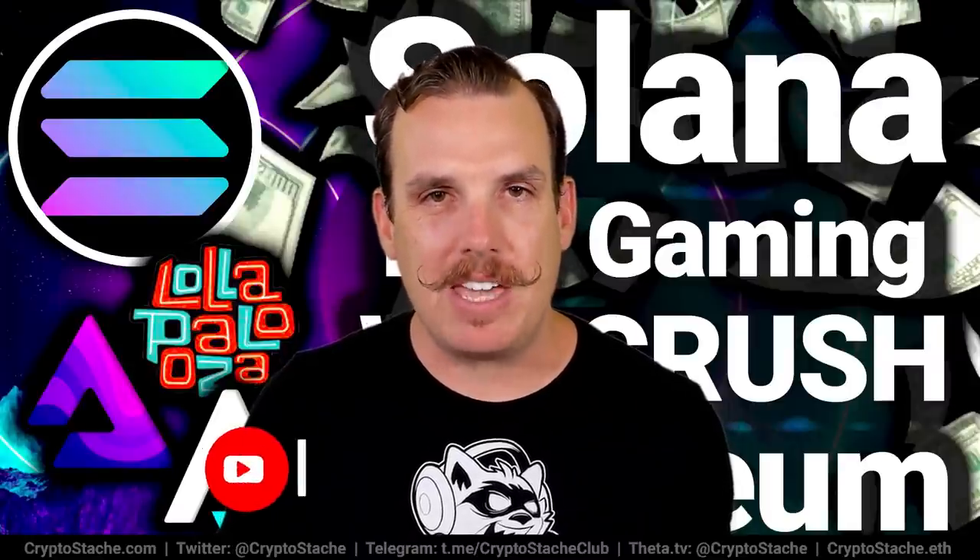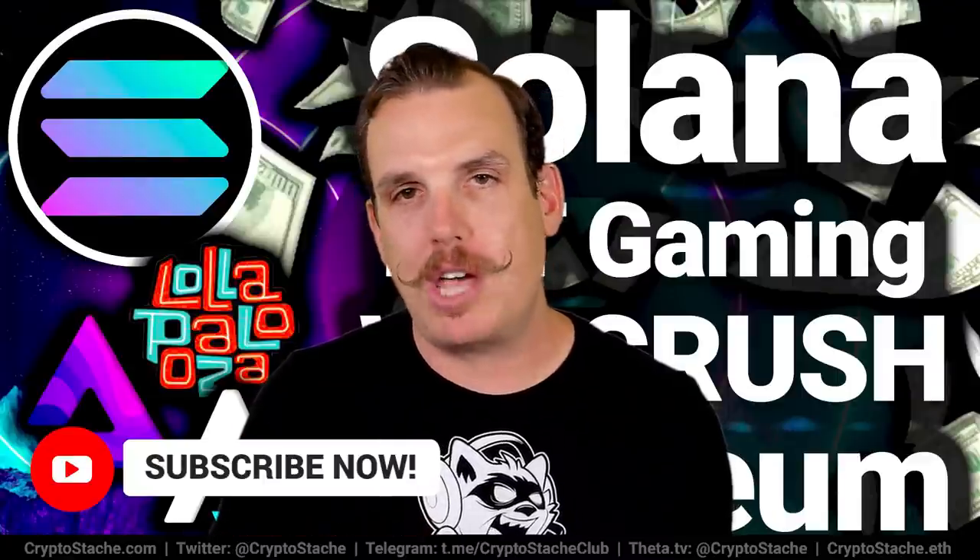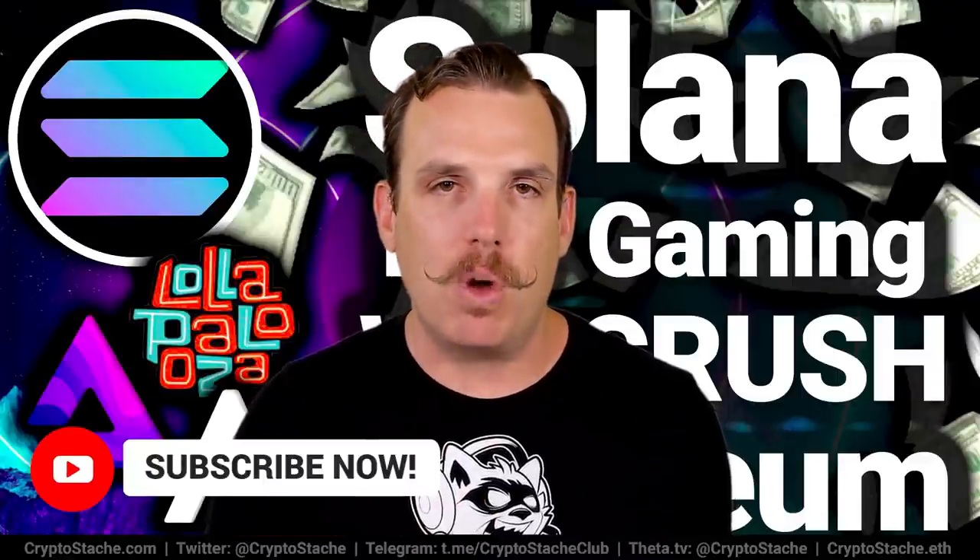But before we get into all that, if you love NFTs and gaming and making and earning money in crypto, make sure you subscribe to my YouTube channel and smash that like button if you want to continue to maximize your gaming gains with me.